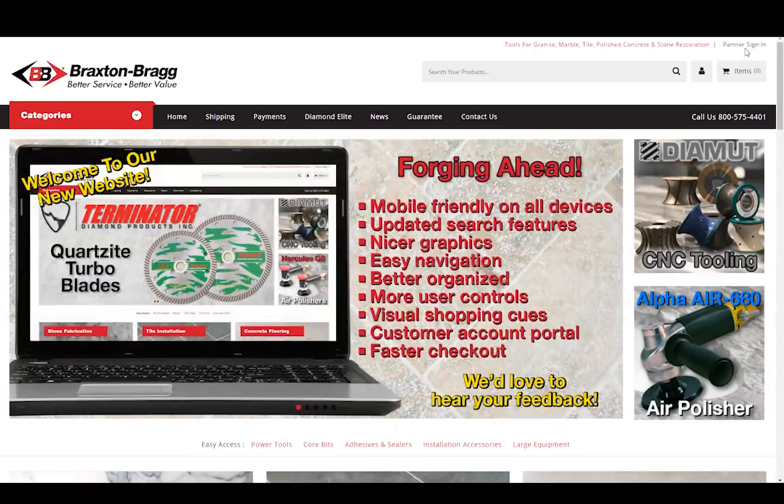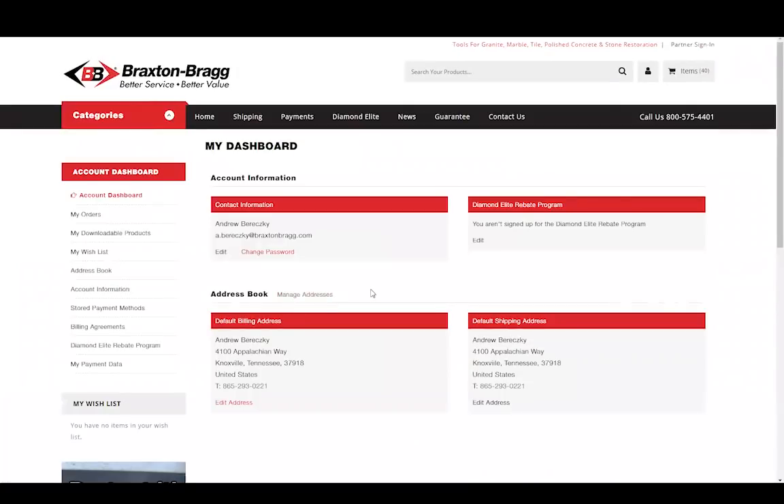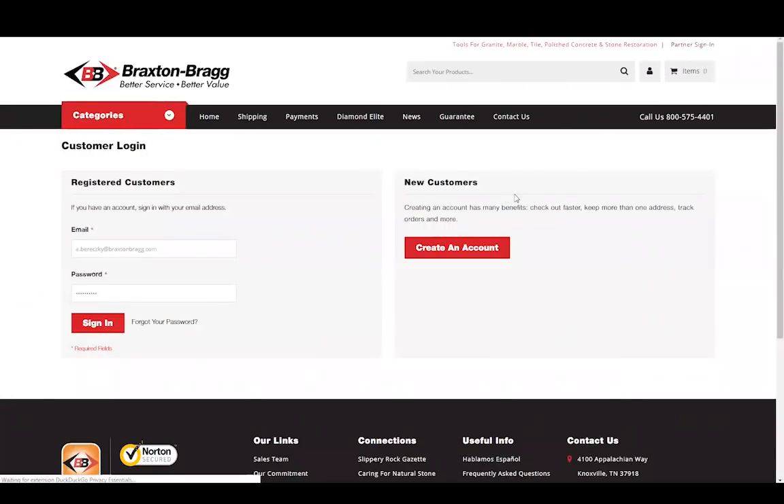First I'd like to show you your account portal. If you've used our website in the past three years, your account has been moved to our new website as well. Just use the same email address and password. If you forgot your password, just click this link here that says Forgot Password and the site will walk you through creating a new one. Inside your account portal, you'll be able to see your orders once you make some on the new website, and we're working on getting all the orders from the old site here so you can see them as well. If you need some help with your account, please feel free to reach out to us by calling 1-800-575-4401, or you can send us an email using the Contact Us page right here.